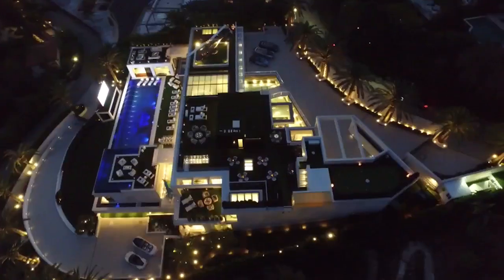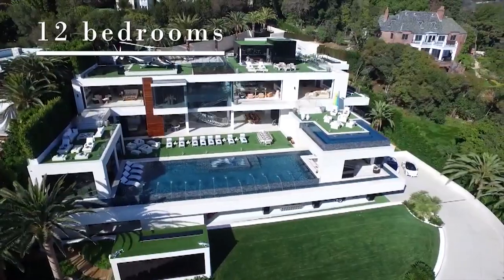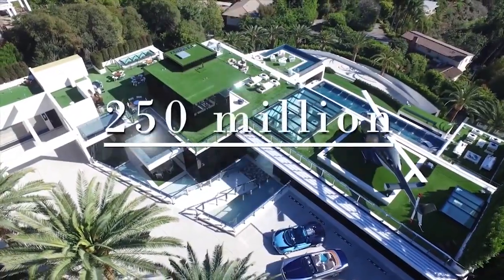Recapping this week's hot property at 924 Bel Air Road: 38,000 square feet, 12 bedrooms, 21 bathrooms. Asking price? $250 million.